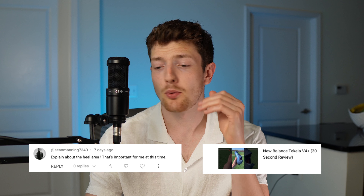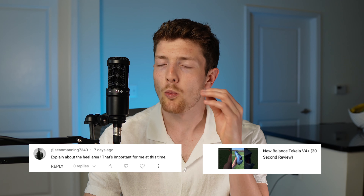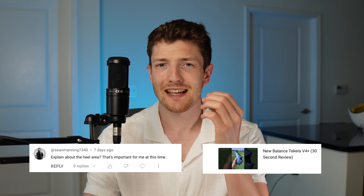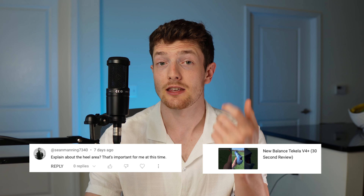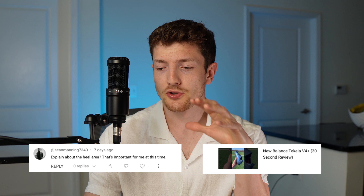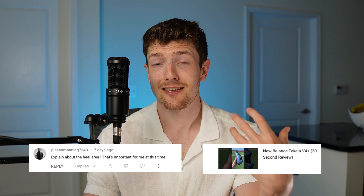This comment is about the Tekela V4 Pro and asks about the heel area. The heel area on the Tekela V4 and some other New Balance boots — I will say the first two sessions wearing these on the field, I can sometimes notice just a little bit of irritation in the heel area. I especially noticed that with the 442s and then only a little bit with the Tekelas. But if you persevere through the first two to three sessions, after wearing them for a couple of weeks, any pain or issues in the heel area did go away.